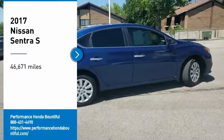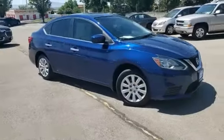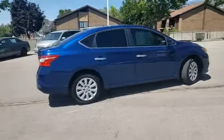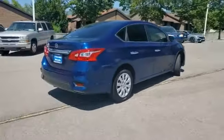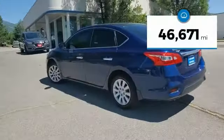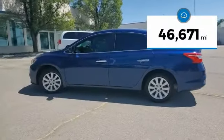You are going to love the 2017 Sentra. With its spacious and versatile interior and stellar fuel efficiency, the Nissan Sentra is the obvious choice for anyone who wants to enjoy a stylish and comfortable ride. This vehicle has less than 50,000 miles.